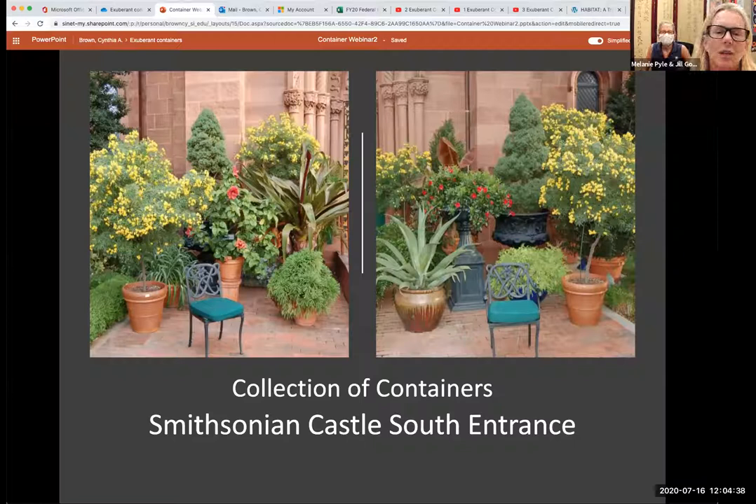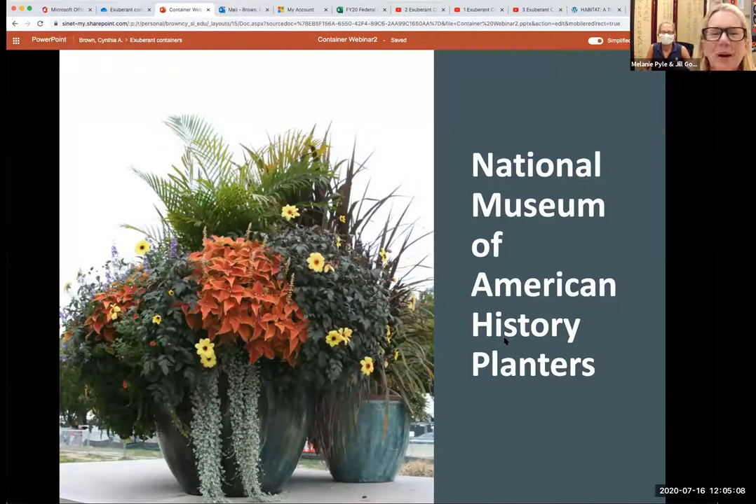These two pictures show groupings of containers that our horticulturists working for the Enid Haupt Garden place every summer in front of the south entrance to the castle. They've decided to put groupings so the public can see a variety of plants, shapes of containers, and colors. The next one is a grouping of containers placed at the entrance to the American History Museum — quite large, usually sitting on top of the plinths on either side of the south entrance. A beautiful combination of plants in large containers, all complementing each other and very tastefully done.